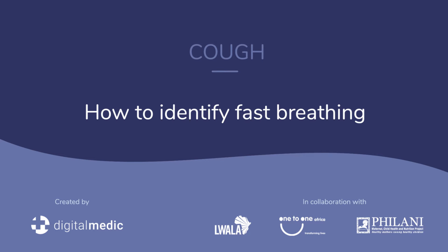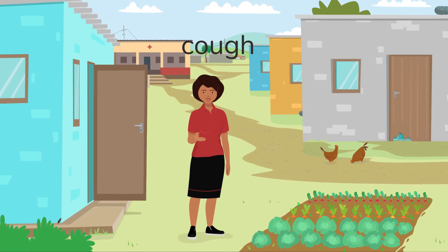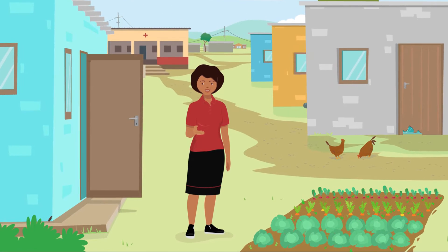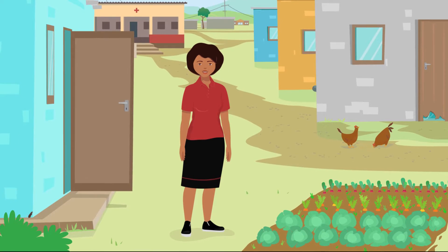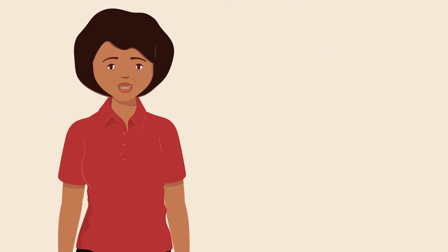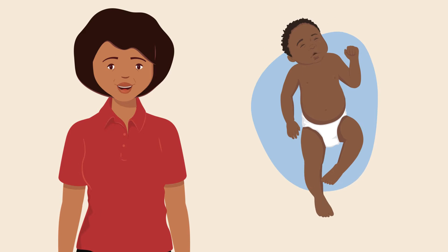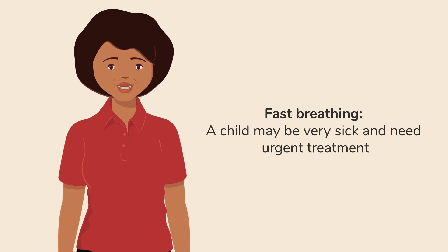How to identify fast breathing. A cough is a common symptom in sick children, but how do we know if it is mild, moderate or severe? An important way to do this is to count how fast a child breathes. If they are breathing faster than normal or having difficulty breathing, a child may be very sick and need urgent treatment or to be referred to a health facility.